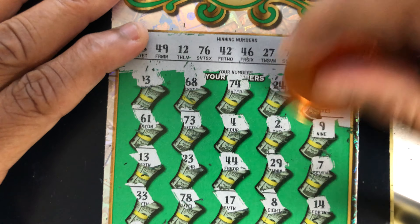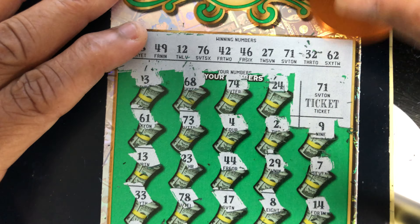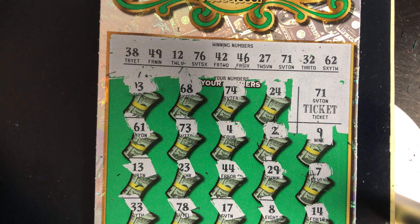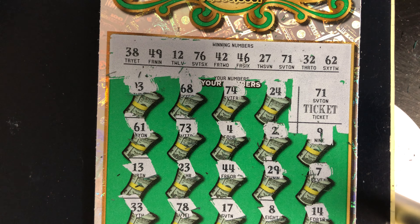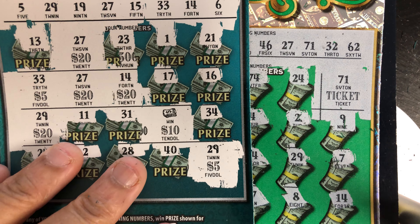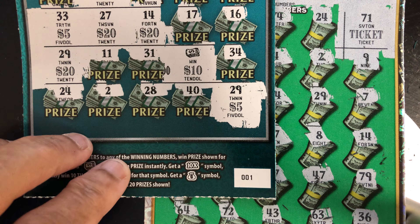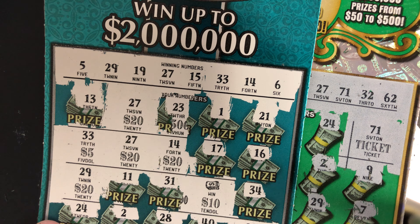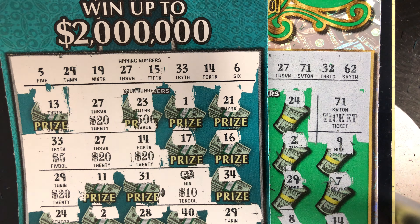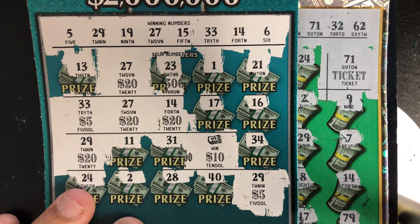Oh man, Georgia ought to be ashamed of themselves. Alright, that's okay — we didn't do too bad. We got back $130. We spent $150, so we lost $20. But it's the lottery — hey, that's how it goes. Please hit that like and subscribe button, and please stay safe. I'll see you guys next time.